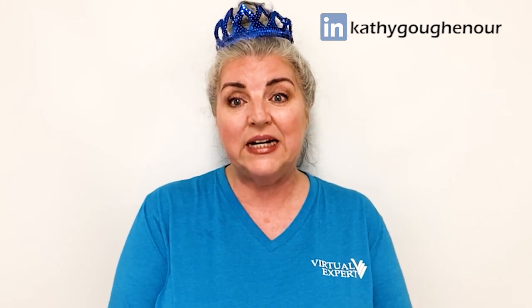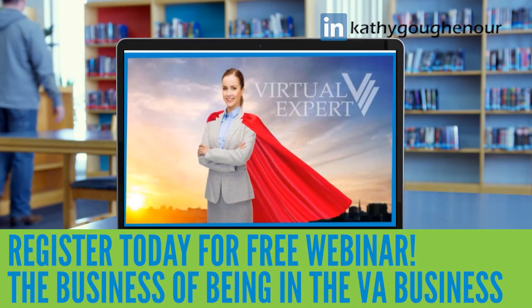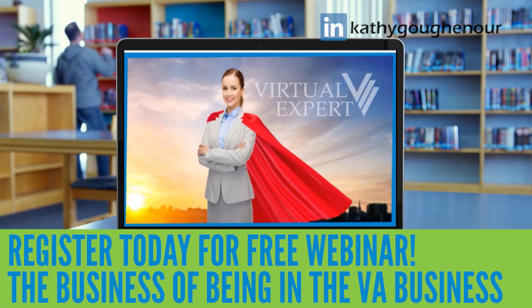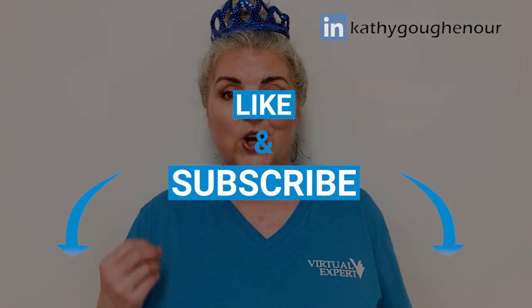Subcontracting can really help you grow your confidence and your knowledge while earning money and getting used to the process of working as a virtual assistant. Want to learn more about how to become a well-paid virtual expert? Click the link below to watch my free video. Please also subscribe to my YouTube channel and like and comment on this video.